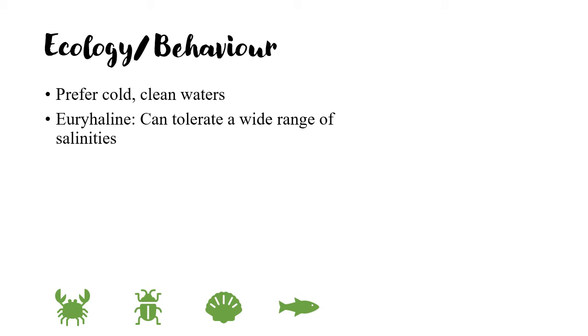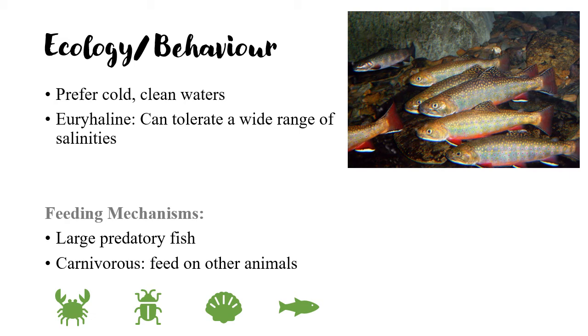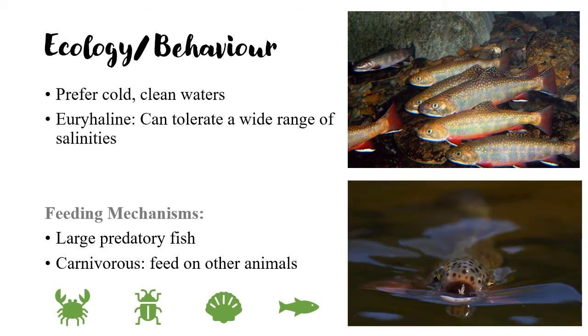They are large predatory fish growing up to 1.5 meters and mainly eating other fish. Most species in the Salmonidae family of fish are carnivores, but some are omnivores. When young, their diet usually consists of either small crustaceans or insects in freshwater and small crustaceans in the sea. As they become older, they commonly eat a great proportion of small fish.